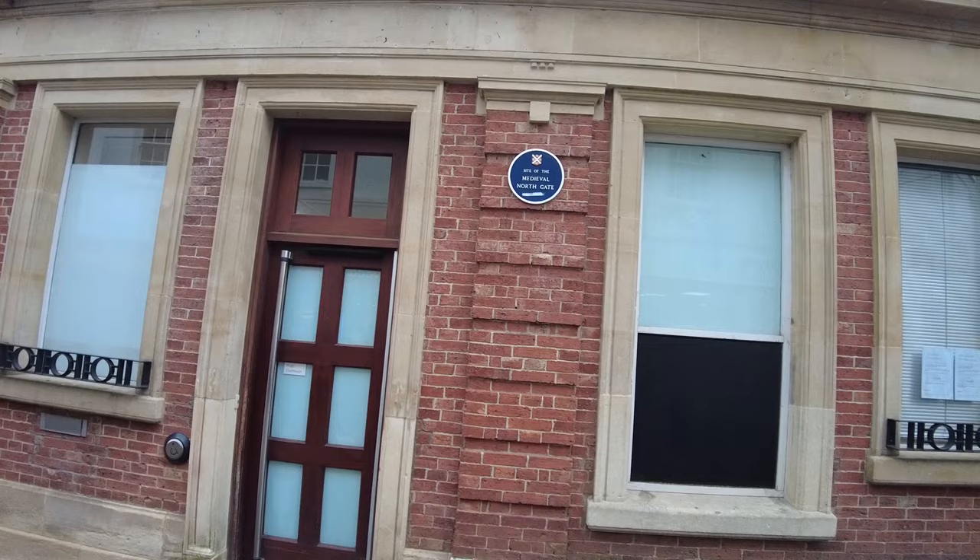There's a Medieval North Gate somewhere. Well, there's not really a site of anything there, really, is it? Maybe it used to be there back in the day.